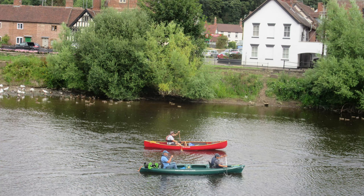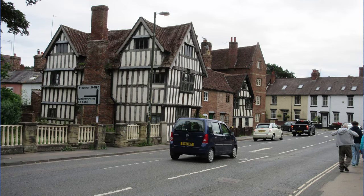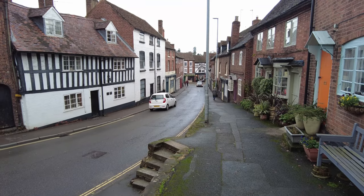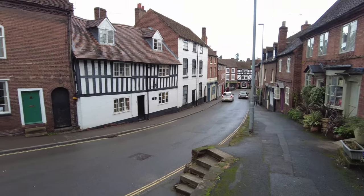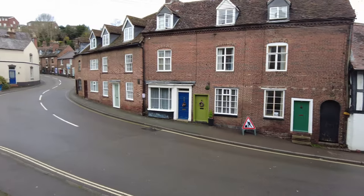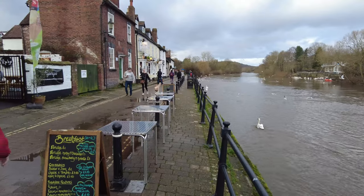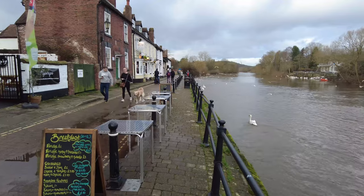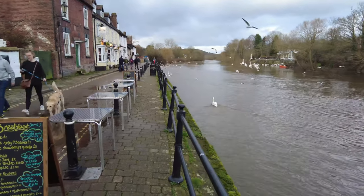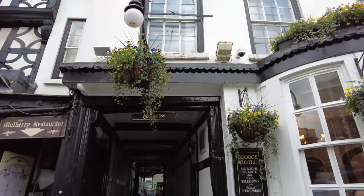Traders were attracted to Bewdley because it was close to the Wyre Forest and was growing as a significant port. By the middle of the 18th century, Bewdley had become one of the most important inland ports in the country. The town became a collection centre for bar iron and other goods from Wales and the west, which were then sent overland to Birmingham or downstream to Bristol. The number of Georgian buildings in the town shows the prosperity of this period.